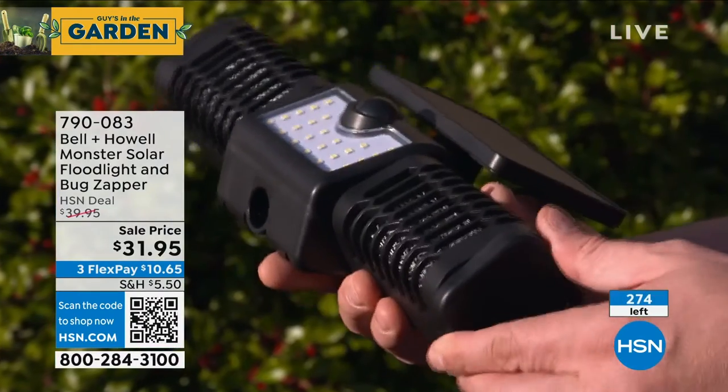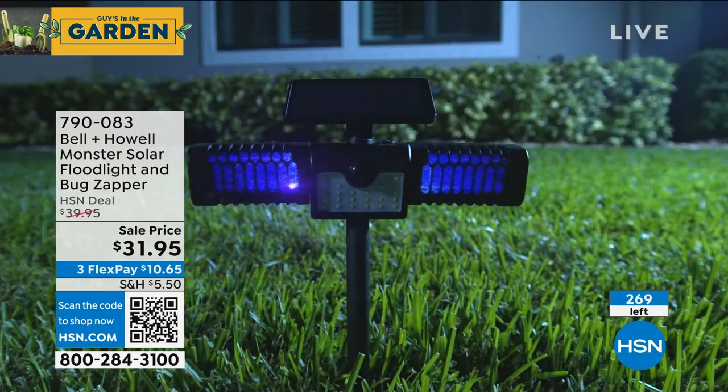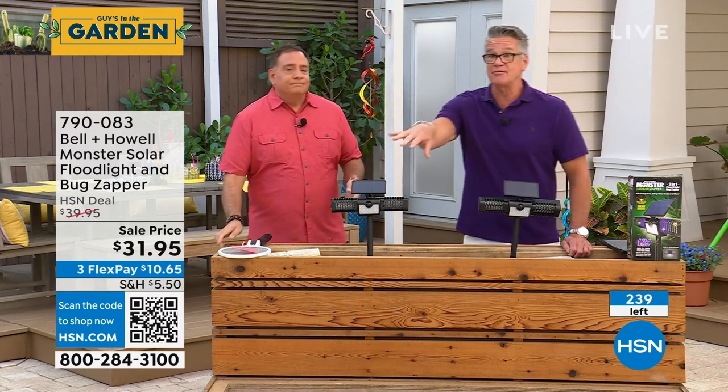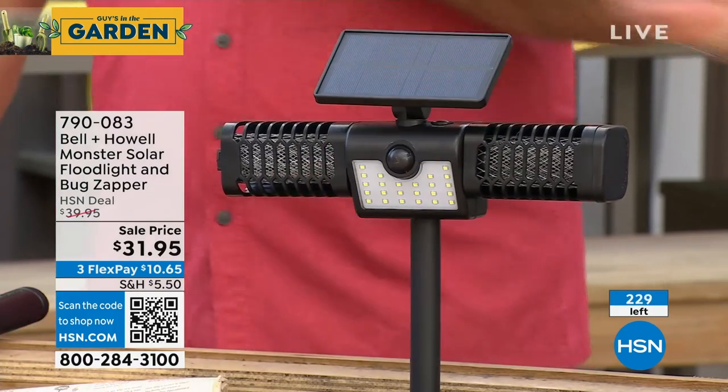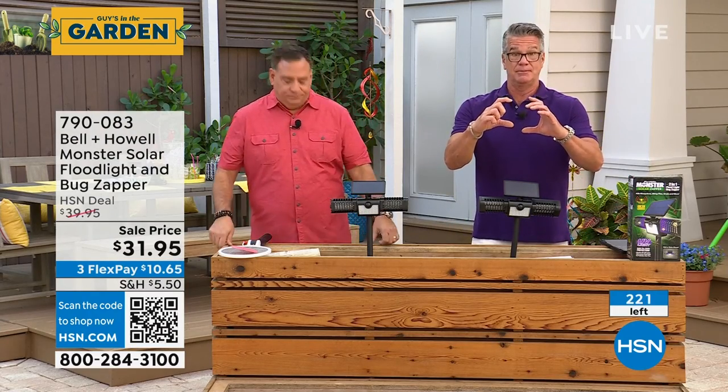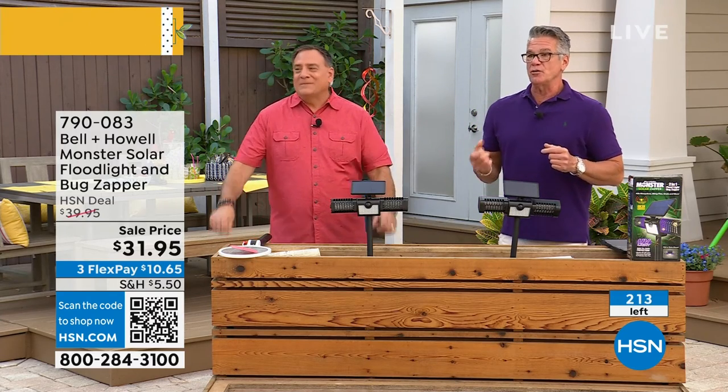We've all got solar lights in our backyards in one way or another, and there's always that dark spot somewhere on your property — why not combine that with a bug zapper? I love the fact that it's all flying insects — there's not a single one I like, except maybe the honeybees. The rest of them, I don't need in my yard. So $31.95 last call — if you want to get it, I've got hundreds of you in the ordering process. It looks like it will probably sell out.